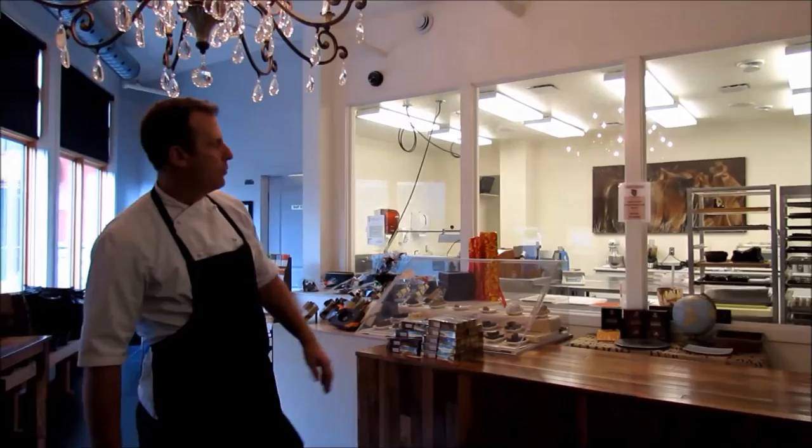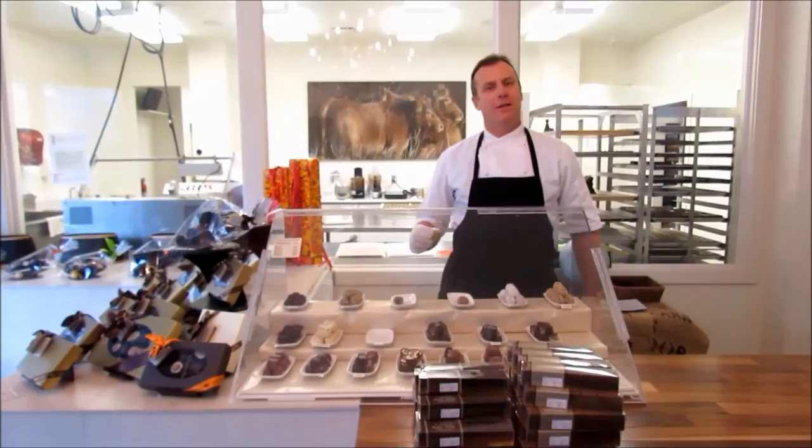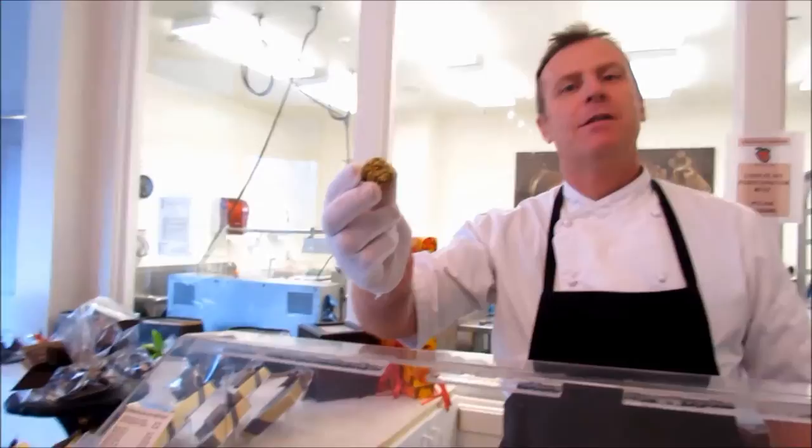Right behind the counter is our small but perfectly formed kitchen. Before we go into the kitchen, why not try a chocolate? This one is a pistachio and Cointreau chocolate made with milk chocolate, Cointreau liqueur and pistachio paste.